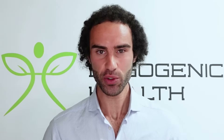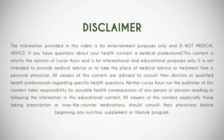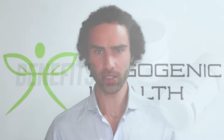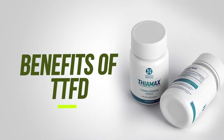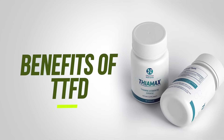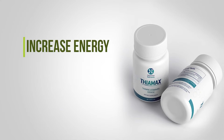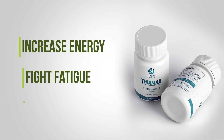Could this be one of the most underrated B vitamins to increase energy and fight fatigue? In this video, I'm going to take a look at the benefits of TTFD, a derivative of thiamine as a B vitamin to increase energy, fight fatigue, and boost dopamine.